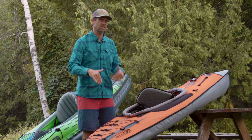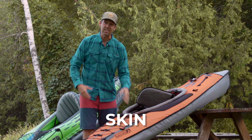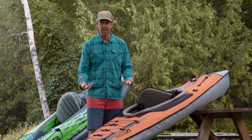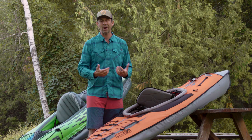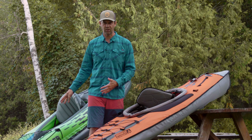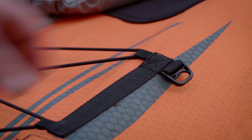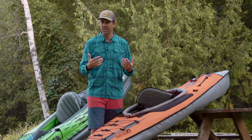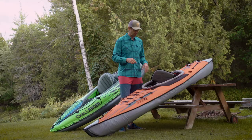I think the biggest upgrade with this kayak is the skin. It has vinyl bladders on the inside, but it's wrapped with a durable, abrasion-resistant outer skin. So if you rub up against rocks or end up dragging it a bit — which I wouldn't recommend — it's going to hold up to the abuse a lot better. You've got an extra heavy-duty layer of protection. Yes, it makes it a little heavier, but that's well worth the trade-off.